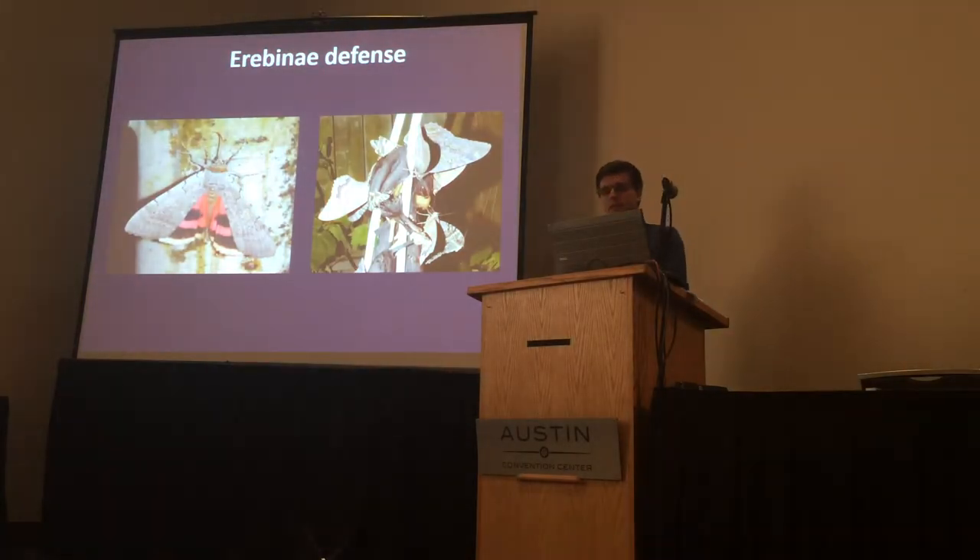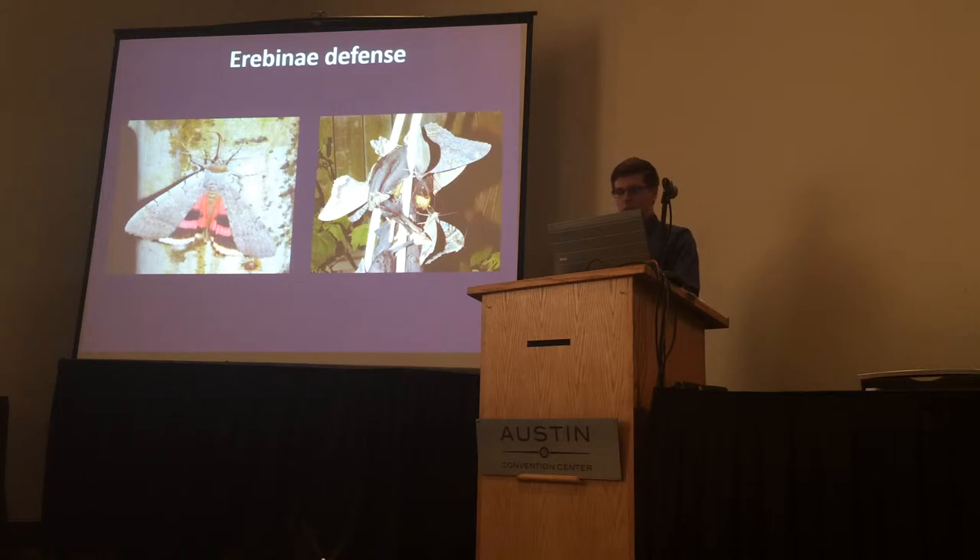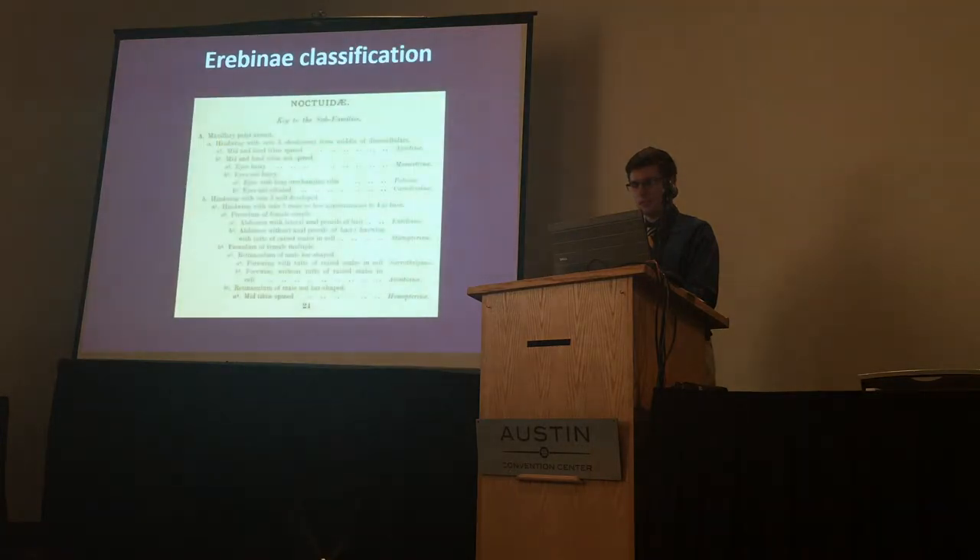Some studies have been done on underwing moths with pink hindwings and the startle responses of birds, and other studies have examined the hearing abilities of black witch moths. But we don't know much about how these predator defense adaptations evolved in this family, because we don't know too much about how the moths are related to each other.